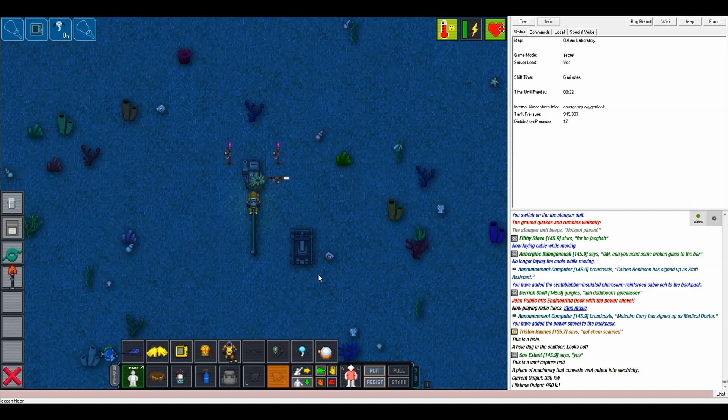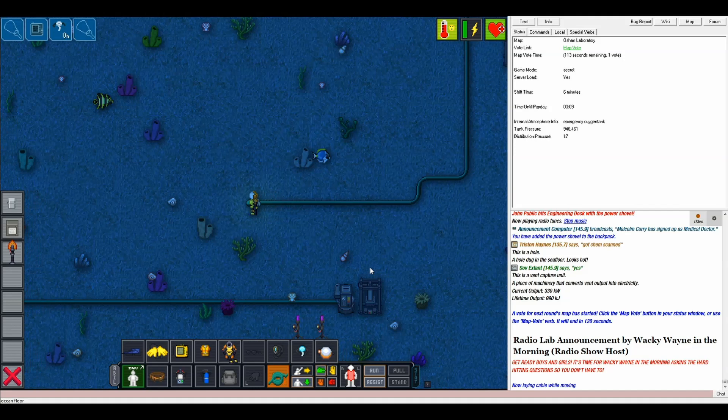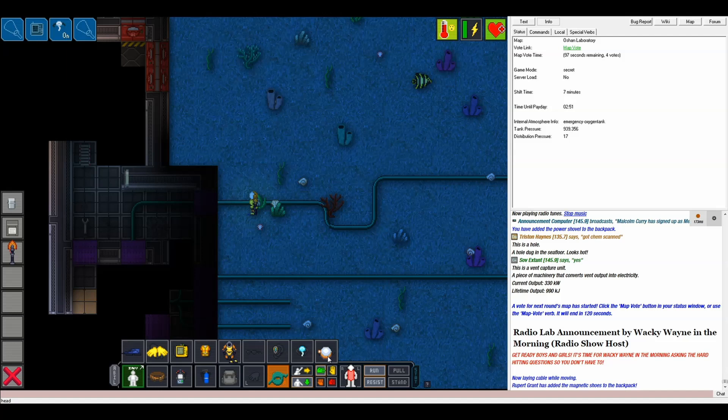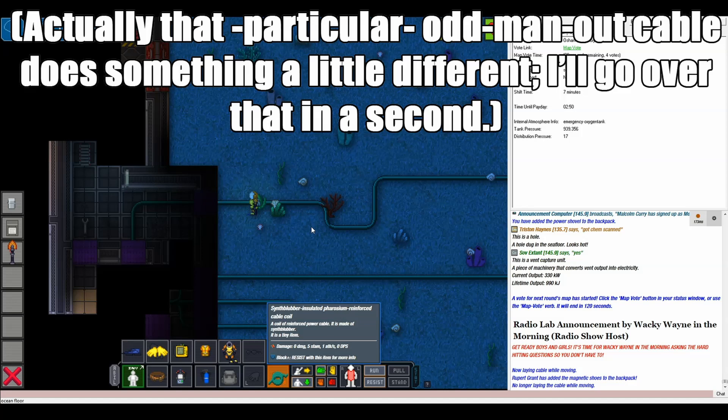Of course, the power isn't much use to us unless we get it all the way back to the station. Luckily, undersea cable has a unique property — it can be paid out very rapidly as one walks. Stand on the end of that cable piece you ran, and then with the reel of cable in your hand, click on the cable itself. You'll get a message saying that you're now automatically paying out cable. From then on, it's simply a matter of walking back toward the station and finding these three wires — your engine hookups. Before you finish your connection, check the wire leading back to the vent with your multi-tool to make sure power is flowing. Then, ta-da, you've added one generator to the network. You can go back inside and adjust the SMES units appropriately. Continue hooking up vents and you may be able to beam excess power up from the seafloor to a waiting satellite in geosynchronous orbit. Probably.